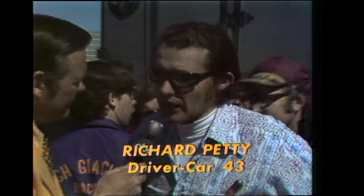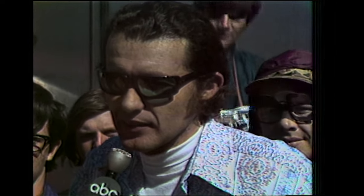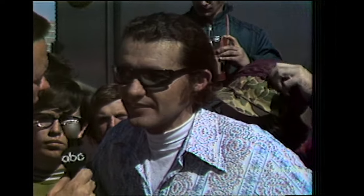Reporter: 'Same old question, Richard — what happened?' Petty: 'Well, I think it dropped the valve about halfway down the backstretch. It started skipping and I just brought it in.' Reporter: 'You haven't had a whole lot of luck the last week, have you?' Petty: 'No, it just looks like this whole month has been sort of a bad omen on us. Coming down here, we lost a wheel off a trailer and had a hard time getting through inspection, and then we had trouble in the 125-mile races — so it really wasn't a whole lot we didn't expect.' Reporter: 'Good luck to you down the road.' Petty: 'Thank you.'